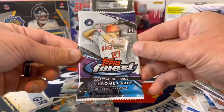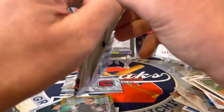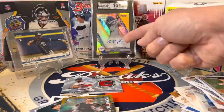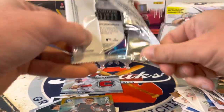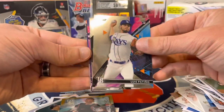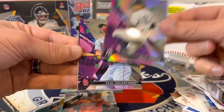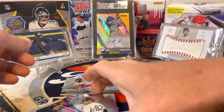Last pack — we've had some mojo already. Let's see what this year's Finest can bring. Always a fan of Bowman's Best, always a fan of Finest — just fun products. Looks like a base pack. We've got Luis Patiño, a nice Ryan Mountcastle rookie, Deivi Garcia, looks like a refractor, Jack Flaherty, and Goldschmidt. Fun last pack.